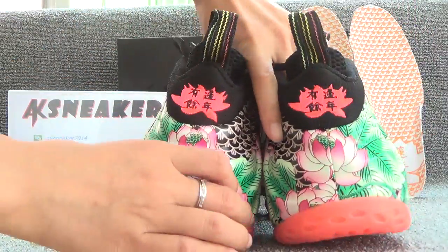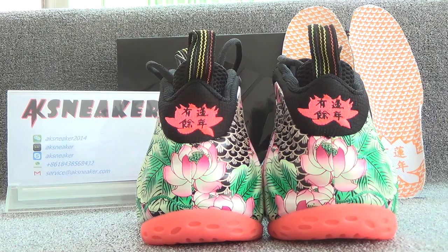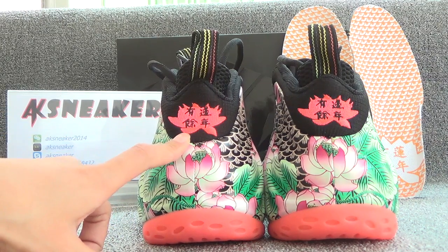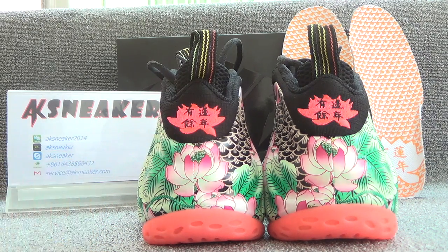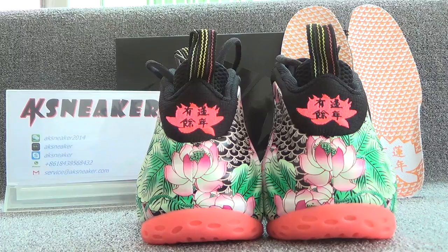Let's turn to the back of the shoes. Here is a flower and the letters Nian Nian Yuyu on the back of the shoes, which means you will be rich and lucky every year.